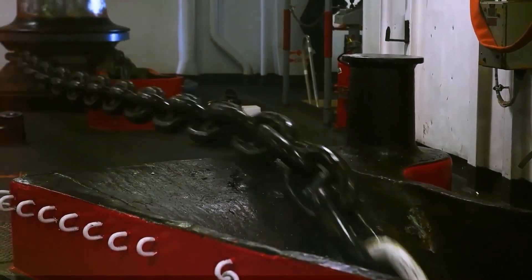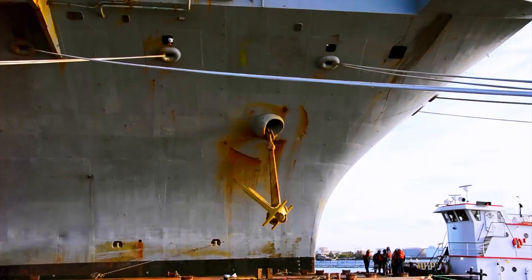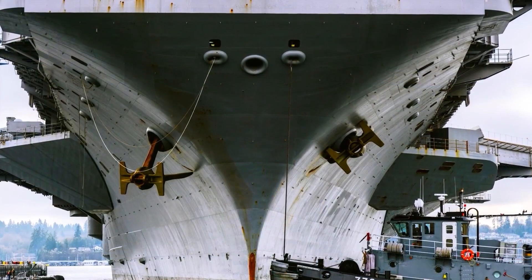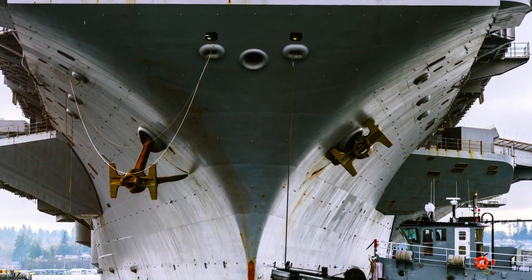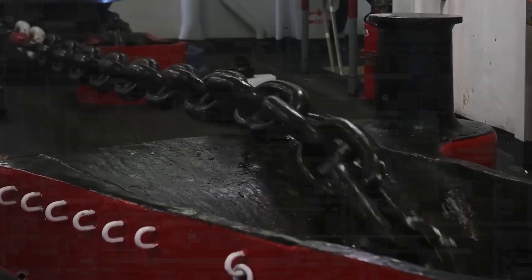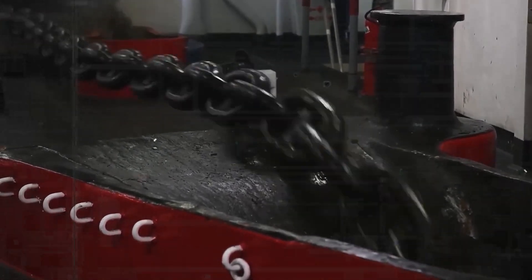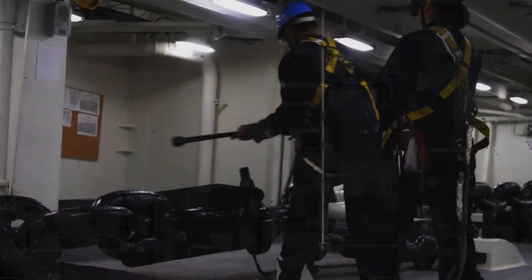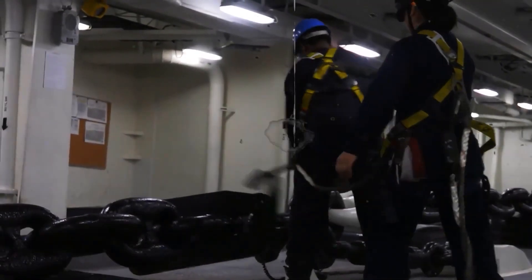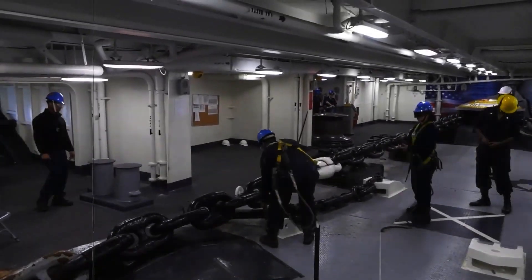U.S. Navy sailors consider anchoring a vessel to be a form of art. The marine tool is designed to bring a ship to a halt — anchors use their weight to clinch onto the ocean bed. Anchors in their stationary forms help in maintaining the ship's balance at sea. They can also be drogues for the U.S. Navy's warships during rough tides and stormy waters. As a positive drag mechanism, anchors supply a restoring drag that maintains the vessel's balance and stability.